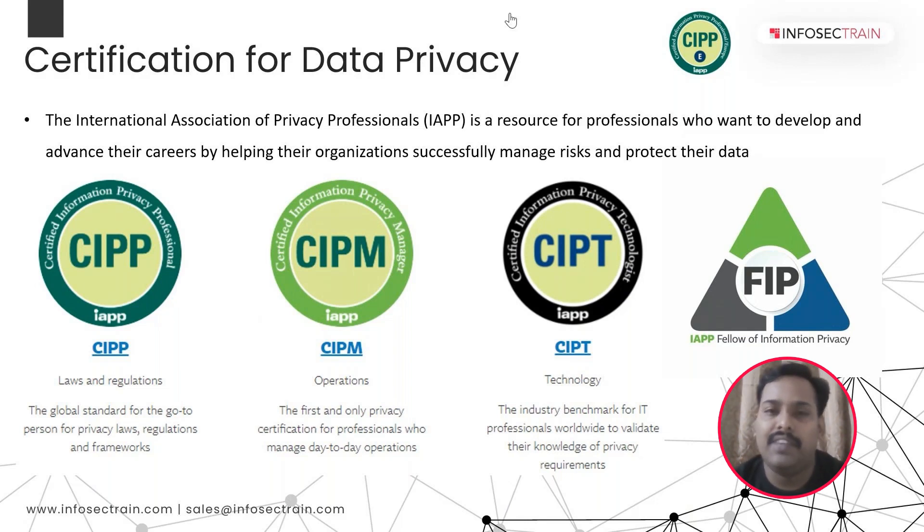There are three different certifications available at IAPP. The first is CIPP, which stands for Certified Information Privacy Professional. The second is CIPM, that is Certified Information Privacy Manager, and the third is CIPT, that is Certified Information Privacy Technologies.